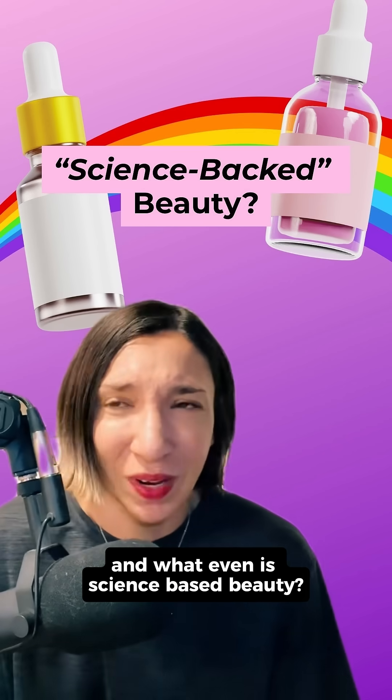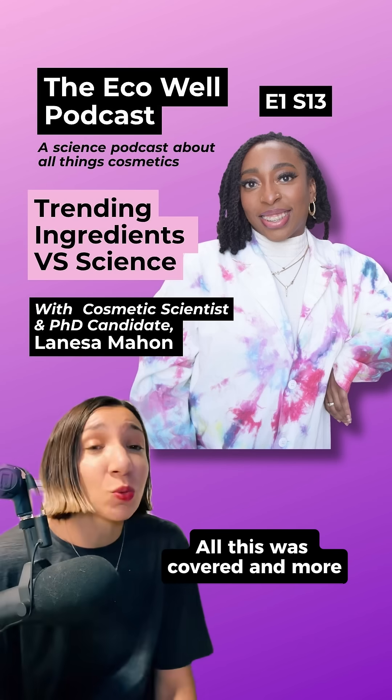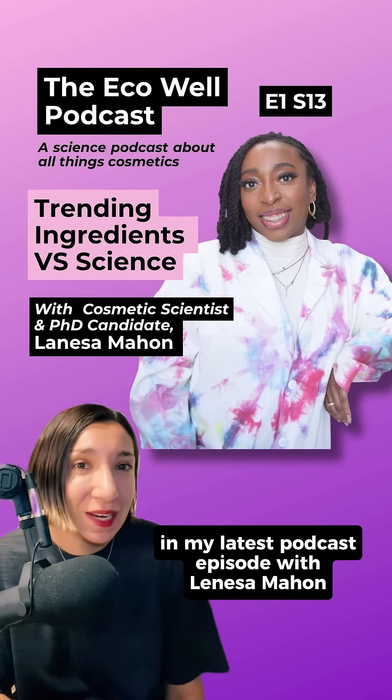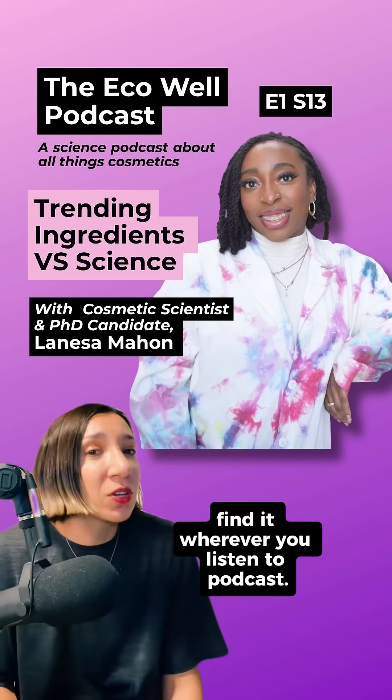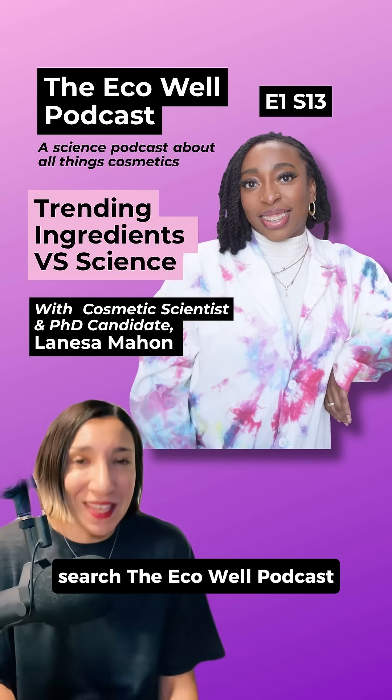So what does have data, and what even is science-based beauty? All this was covered, and more, in my latest podcast episode with Lanisa Mahon: 'Science vs. Trending Ingredients.' Find it wherever you listen to podcasts — search the EcoWell podcast.